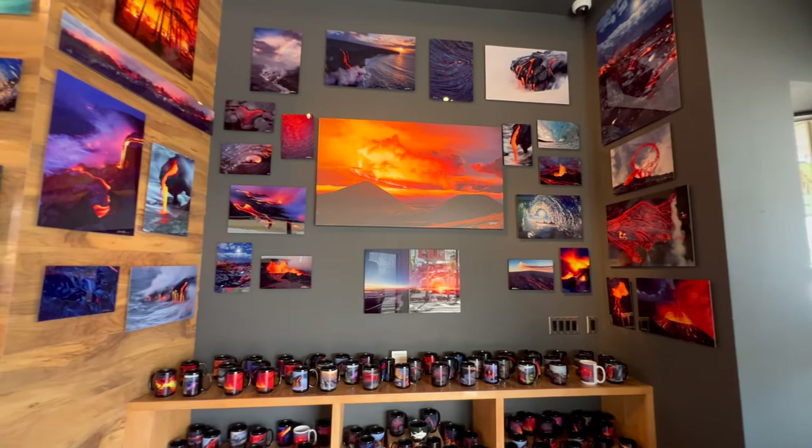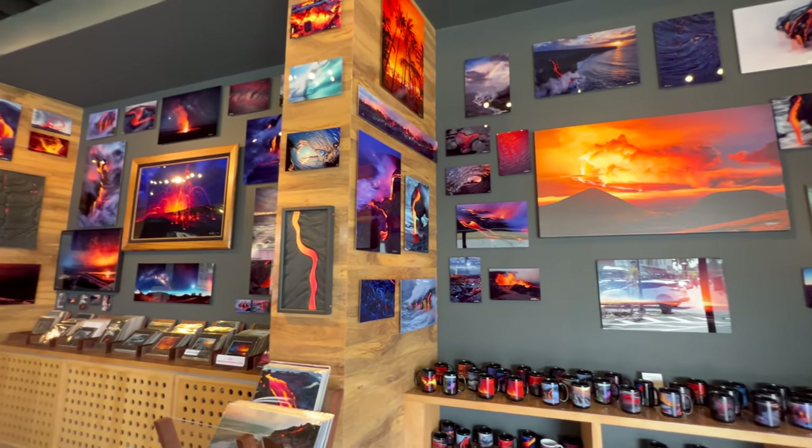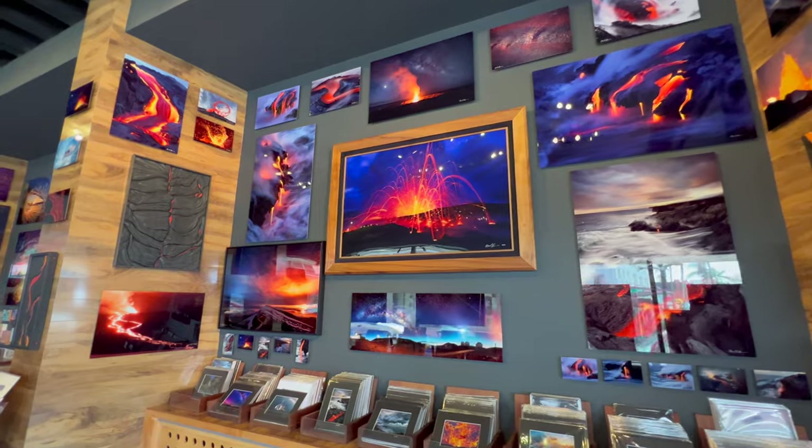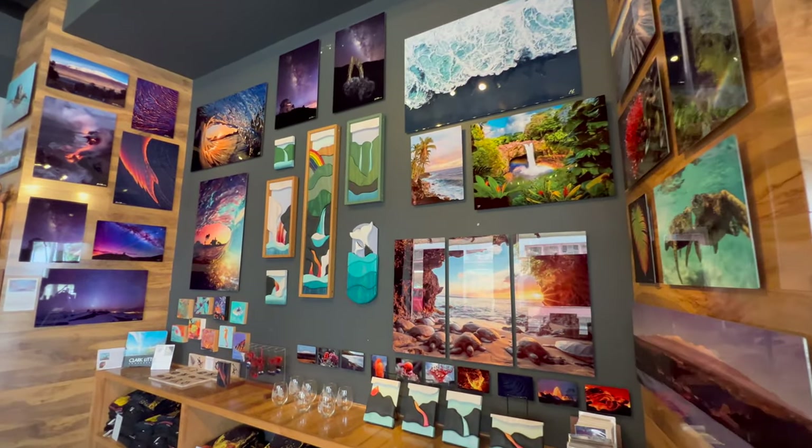Extreme Exposure Fine Art Gallery is run by international, award-winning photographer Bruce Omori. His vivid works are truly amazing. Mahalo, Bruce. Aloha! Please come visit Extreme Exposure Fine Art Gallery in Hilo.